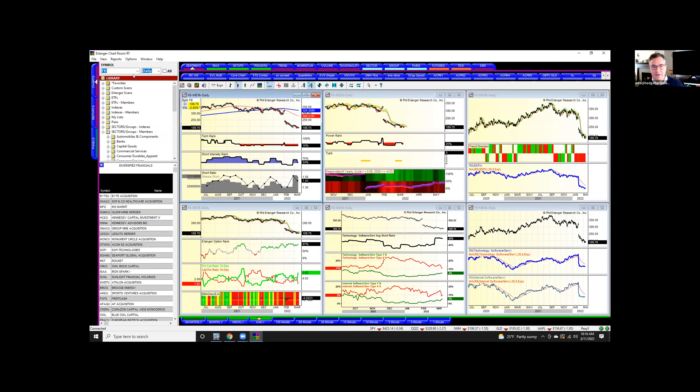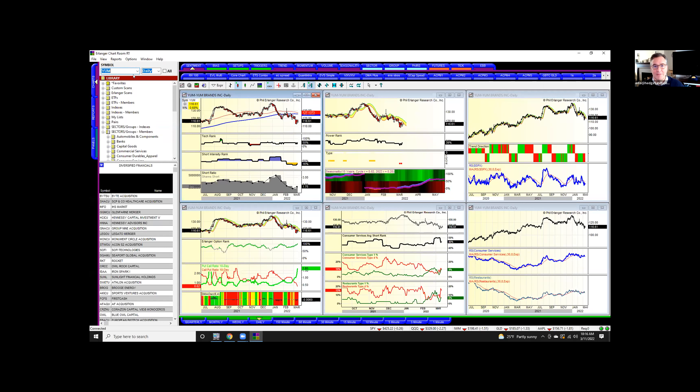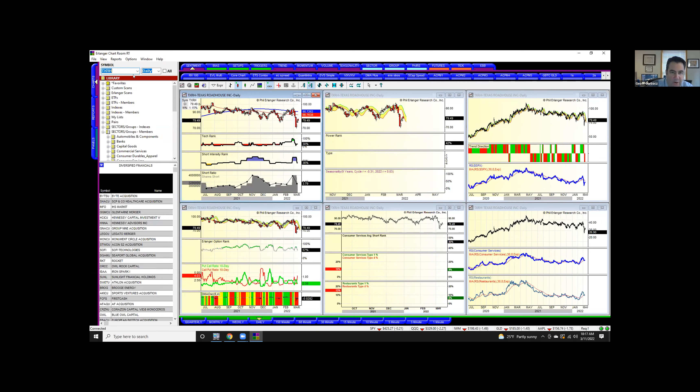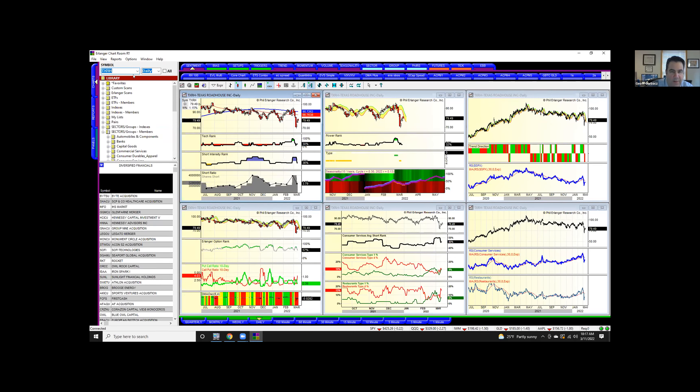Let's look at Yum. I bought this one because the puts just spiked on it. It needs some work. Restaurants just look terrible. I made a bet two weeks ago on Chewy — that didn't work. Texas Roadhouse — struggle. All these things are coming apart because of the increased costs of gasoline.